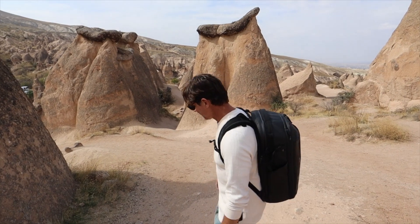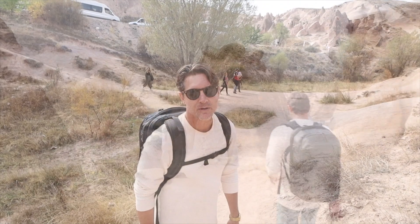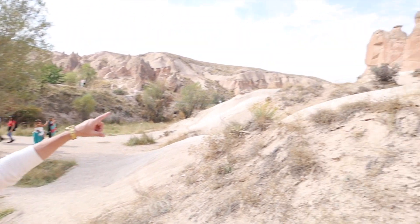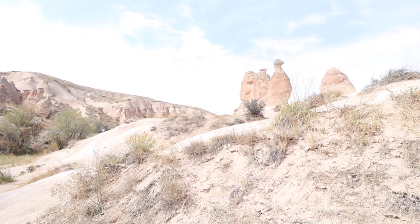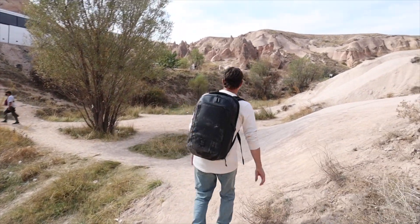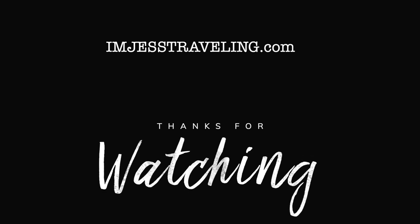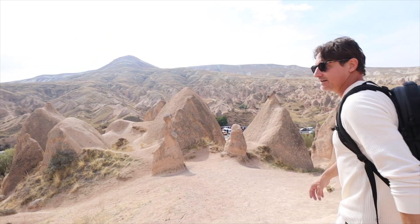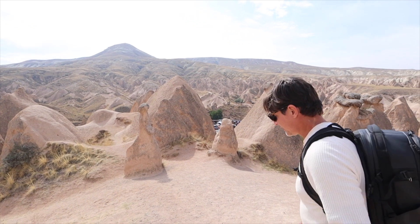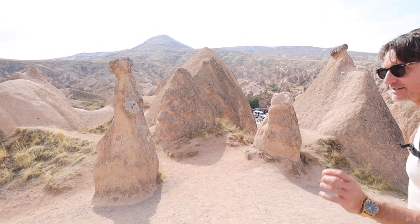And that was Devrent Valley. Now it's time for tea — we think we found our first rock formation: the camel and the cobra. Of course, chai! I forgot how to say sugar but it's very similar to 'sugar'.